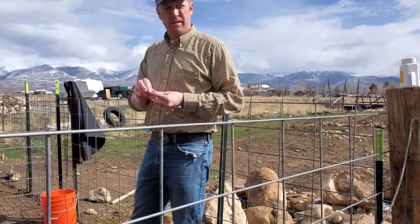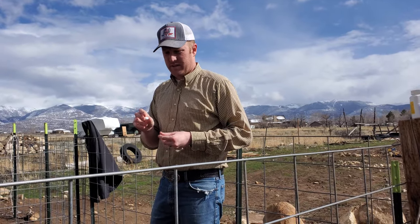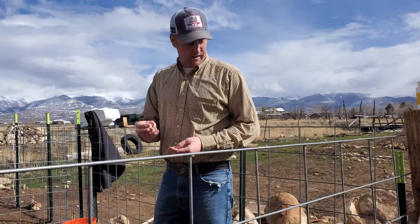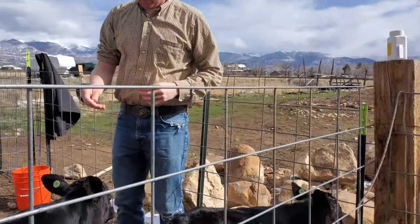I just want to do a quick video on how to administer the pills to your calves — quick and easy, an old little rancher trick. It is chilly out here, it's like 30 degrees even though it's sunny, so I took off my jacket so I could roll up the sleeve.